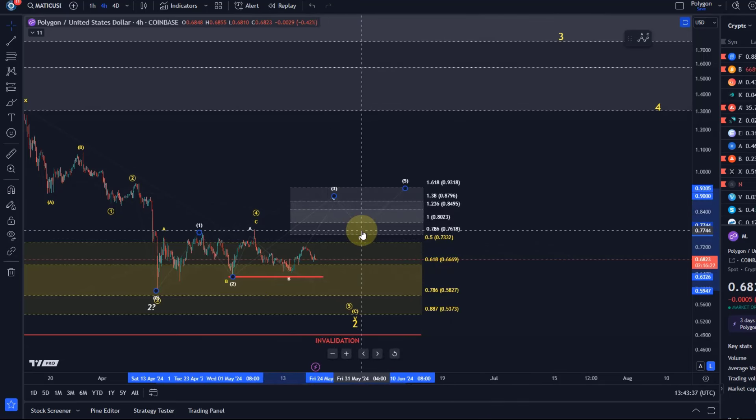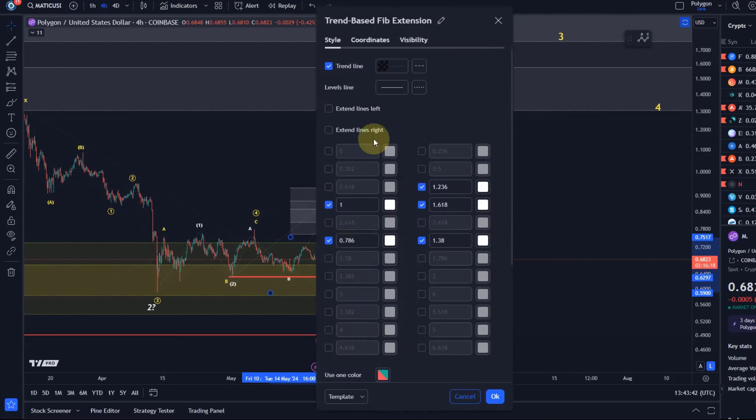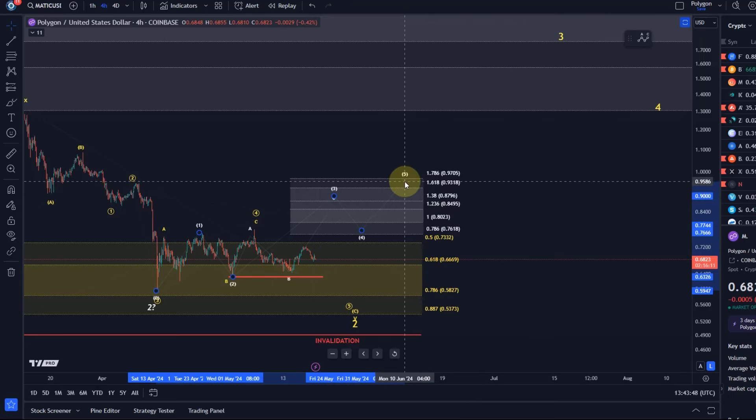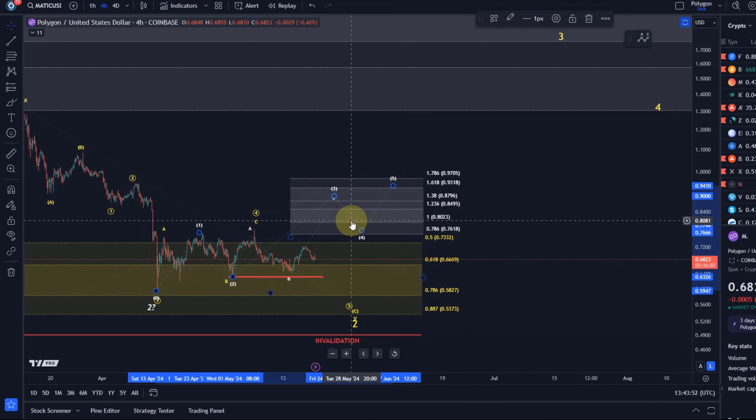Ideally not below that, and then from there a fifth wave to possibly 93 cents — that would be the minimum I want to see in the fifth wave. It can always go a bit higher; the 1.786 extension at around 97 cents is also very common in a fifth wave. After these five waves have formed, we should see a three-wave pullback that could be used to add to trades.